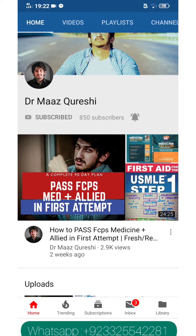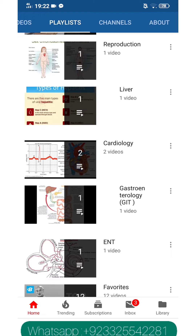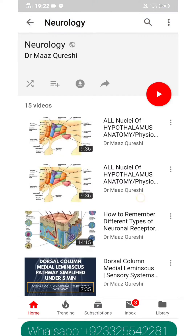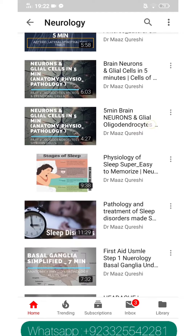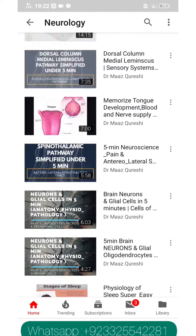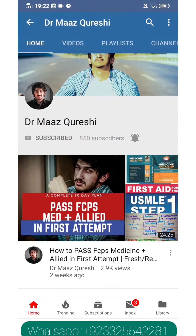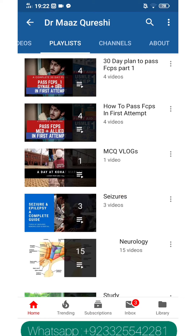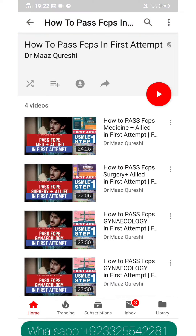You can also text me directly on WhatsApp. Just type your name, city, and college of graduation to +92-332-554-2281. I'll send you links to my newly uploaded videos, and you can ask me questions directly about study plans or how to get started. To those who have already subscribed, thank you so much for all the support.